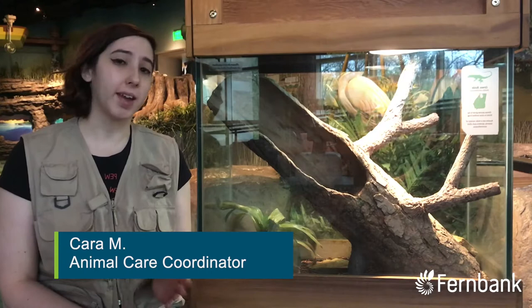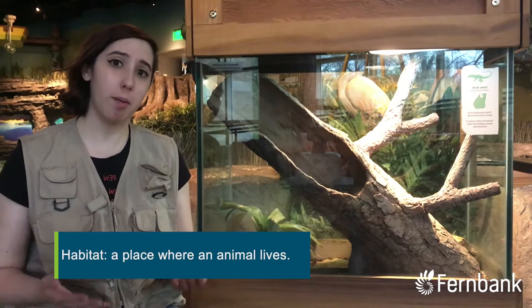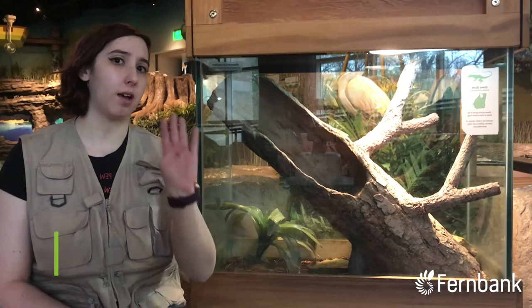Hello everybody and welcome to Kara's Critter Corner. Today I wanted to talk about habitats. A habitat is a place where an animal lives, and it provides for their basic needs.